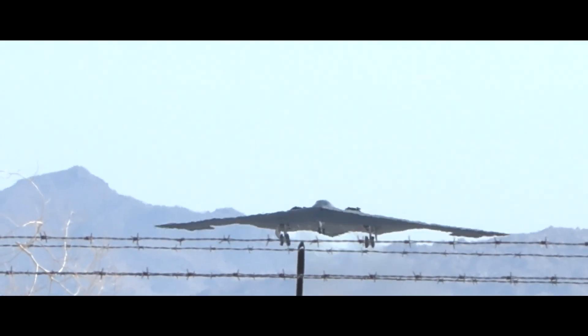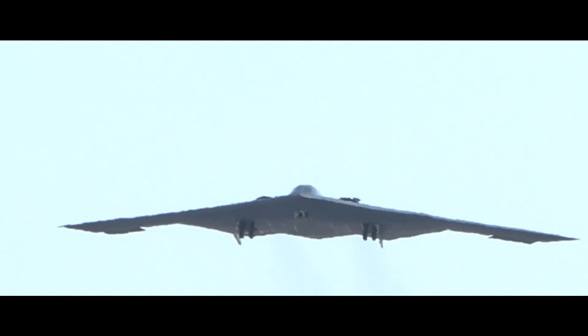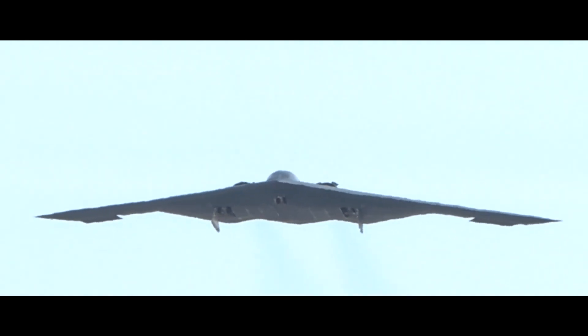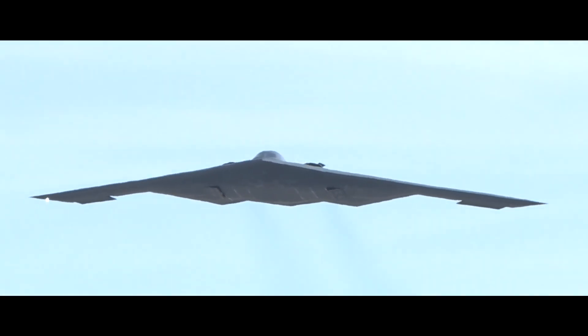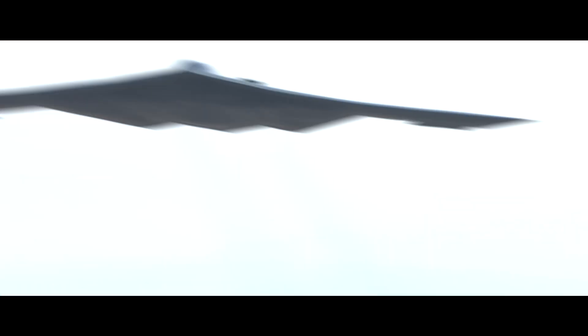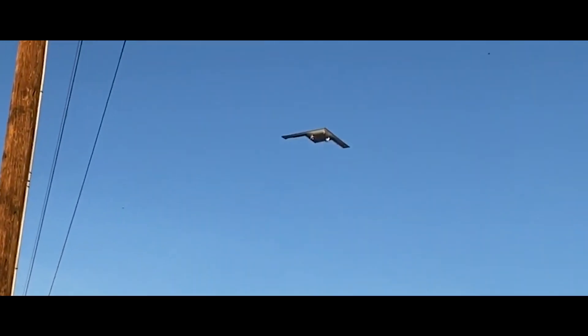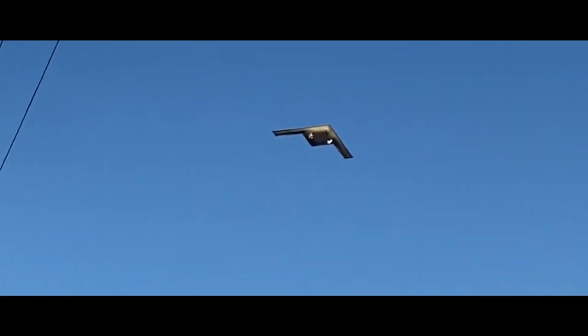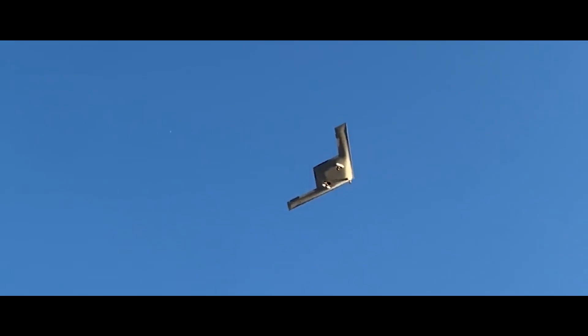On November 10, 2023, at around 6:50 a.m., the B-21 Raider, an advanced stealth bomber, took off for its first flight from Plant 42 in Palmdale, California. The destination for this initial journey was Edwards Air Force Base. This flight marked the first public unveiling of the bomber's capabilities and design in a real-world scenario. The event attracted considerable attention, drawing crowds of aviation enthusiasts and photographers to the vicinity of Plant 42.